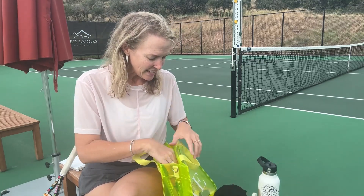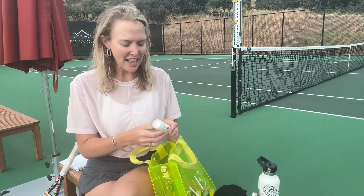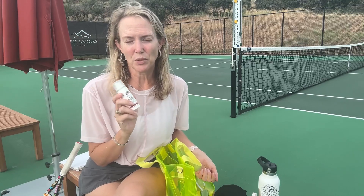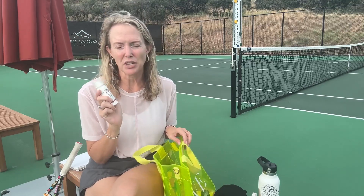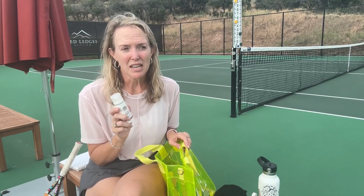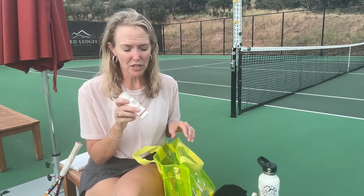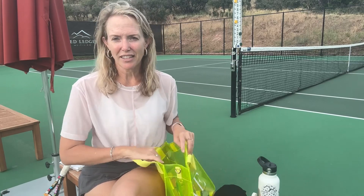A couple of things I always like to have in my bag — sunscreen. It does say on the rules of the website that you cannot bring in aerosol cans. So this is a liquid sunscreen; bring a liquid sunscreen when you're going to your day in Flushing Meadows.